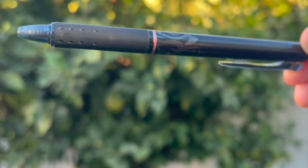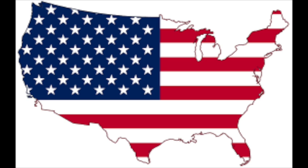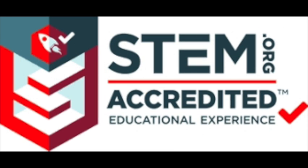The Friction Clicker 07. It is America's number one selling erasable pen brand — the one and only pen brand. Authenticated by stem.org.